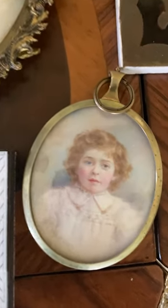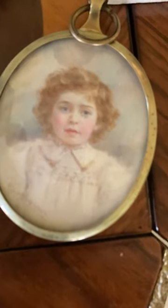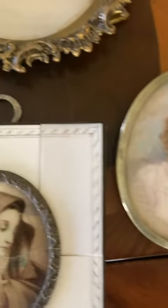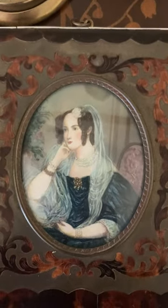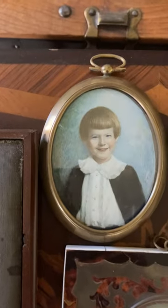Well, believe it or not, somebody really painted these and signed their names. Back in the day in the 1700-1800s they really didn't have a lot of photography, or at least color photography, so they had to find somebody to actually paint these pictures of their family members.